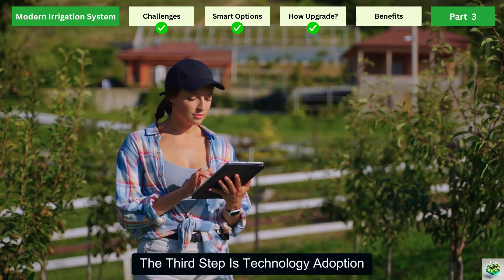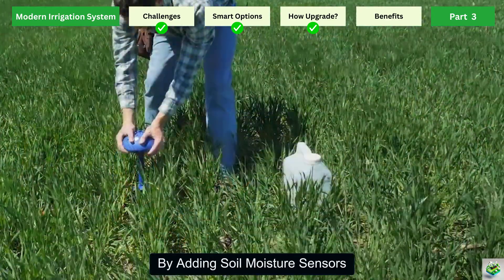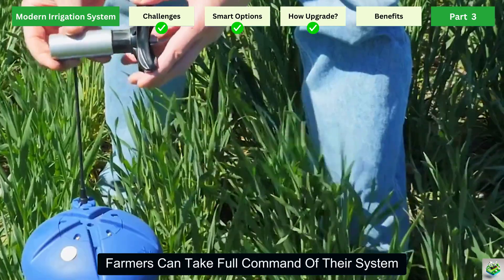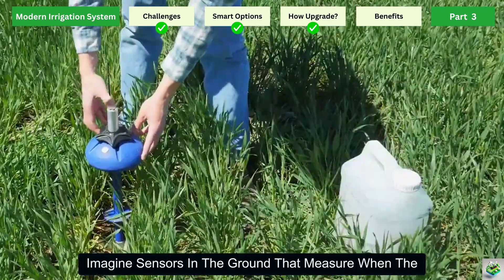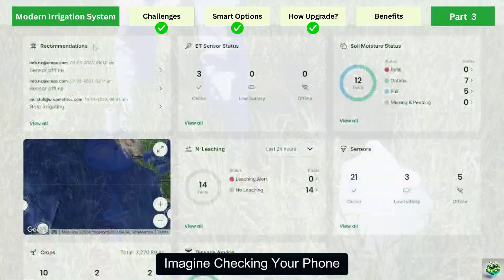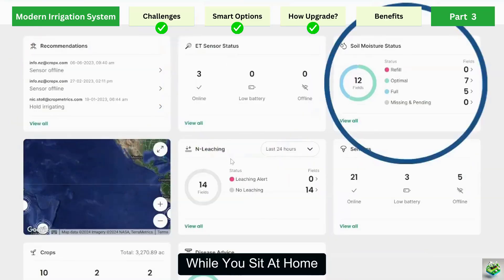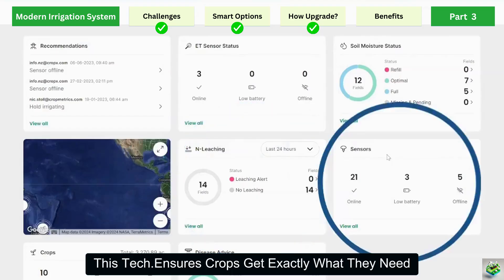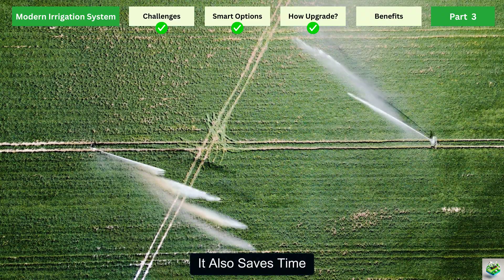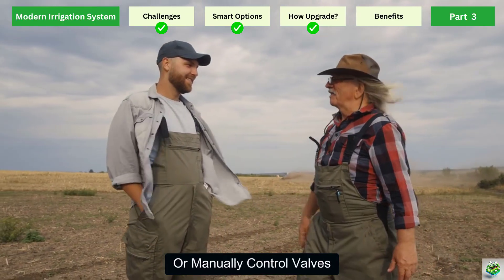The third step is technology adoption — this is where modern irrigation becomes truly smart. By adding soil moisture sensors, timers, and mobile controls, farmers can take full command of their system. Imagine sensors in the ground that measure when the soil is dry and automatically trigger irrigation. Imagine checking your phone and seeing how much water your crops have received while you sit at home. This technology ensures crops get exactly what they need — no more, no less. It also saves time, as farmers no longer have to constantly monitor fields or manually control valves.